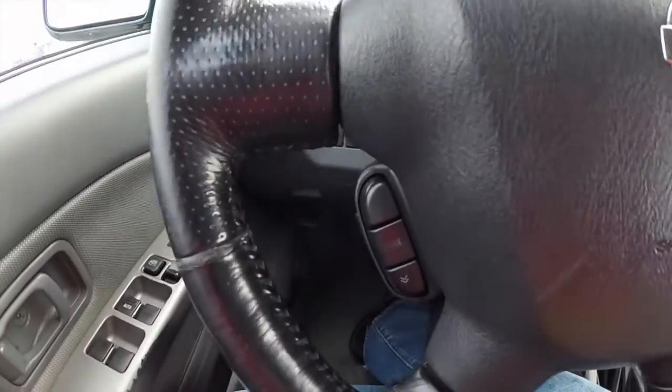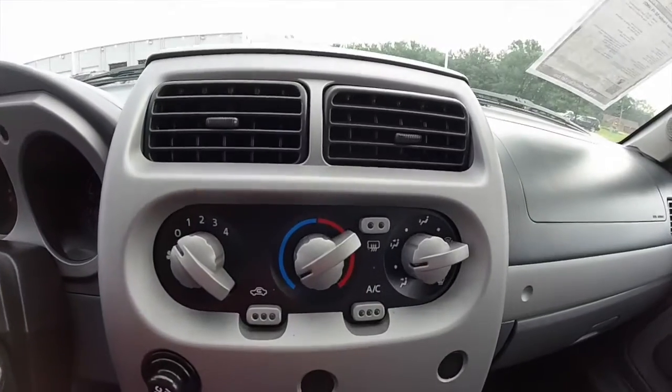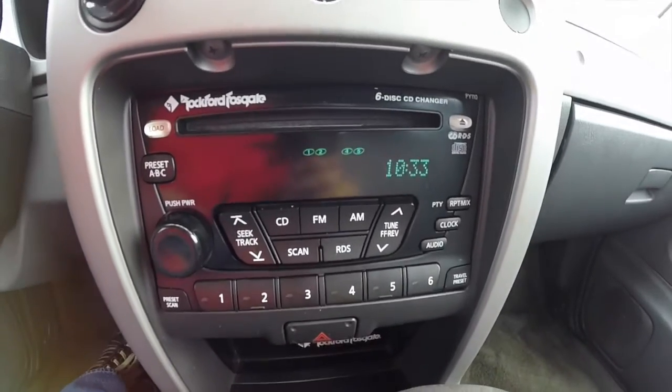You have steering wheel-mounted controls for your radio and your cruise control, air conditioning controls, and the premium Rockford Fosgate sound system with a six-disc CD changer.